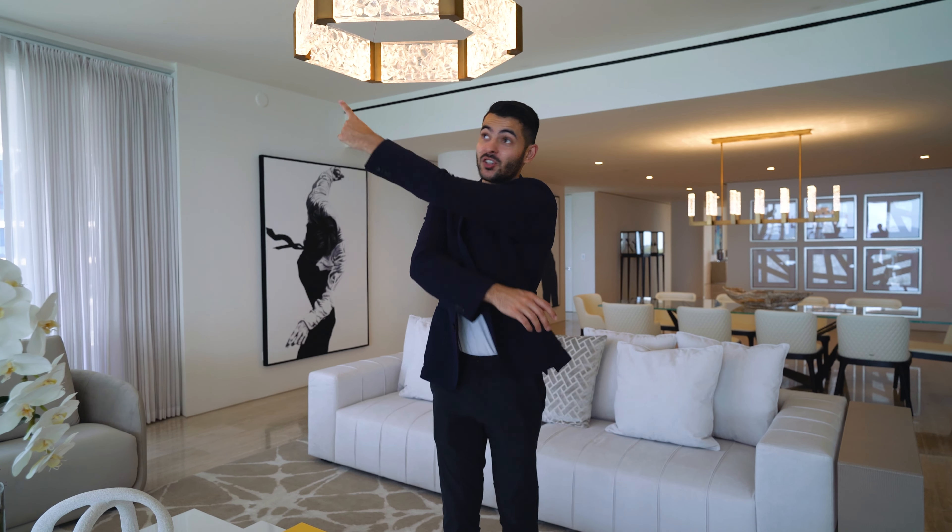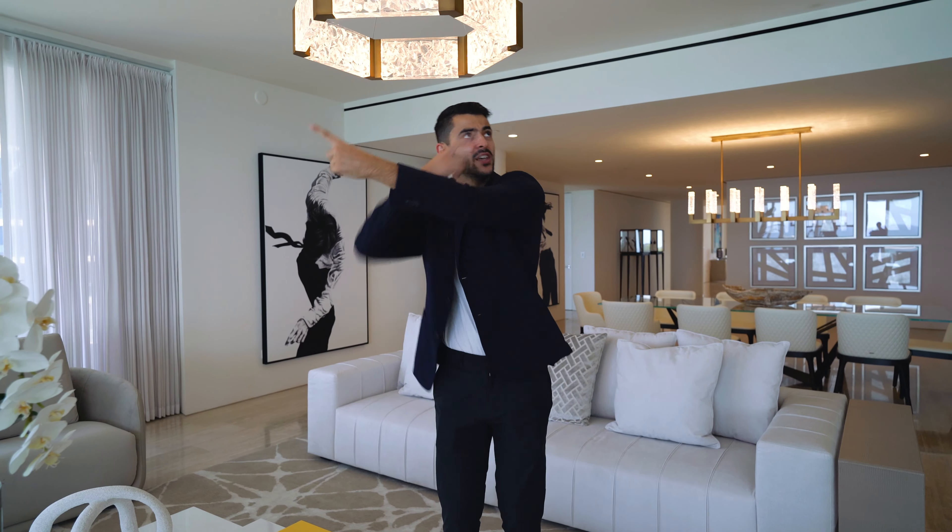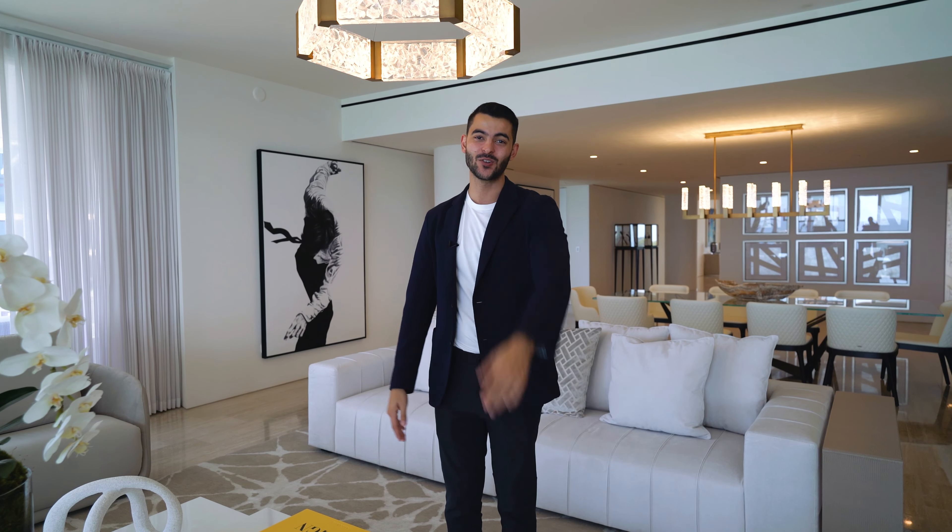Thanks for watching the tour. Since you're here, you might as well watch some other ones. And while you're at it, why don't you go subscribe as well? If you're looking to buy a house in South Florida, just shoot me an email too. We'll see you in the next tour.